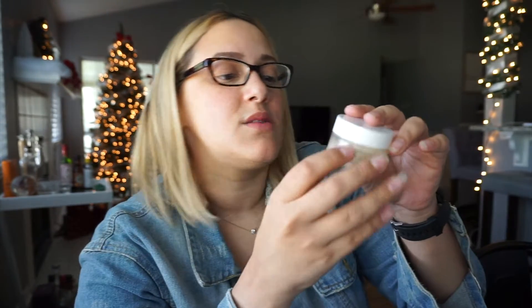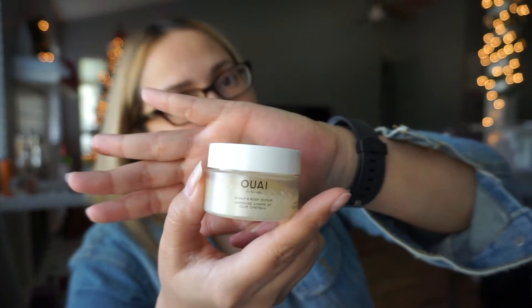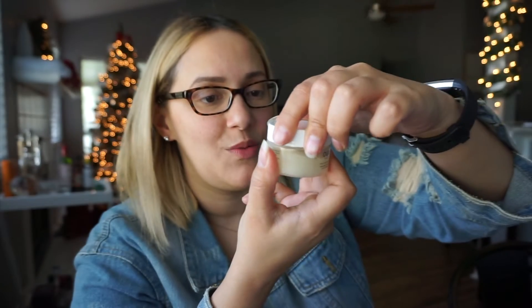Next up we have this Wei haircare scalp and body scrub. Wei is a super big company, so I'm glad they sent something like this because I love Wei. Let me smell it — although we don't have smell-o-vision yet. Oh my God, it smells so good! I actually end up trying these out on Insta stories a lot, so if you're not following me on Instagram, go follow me!